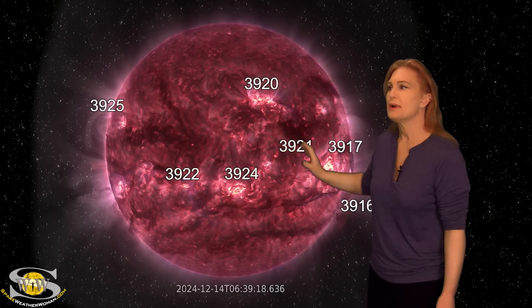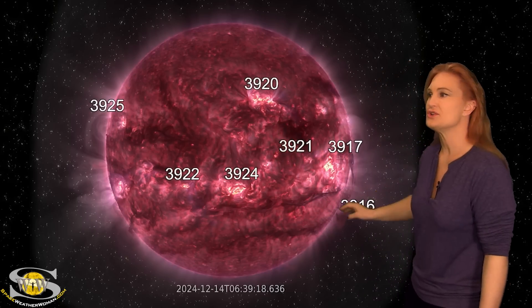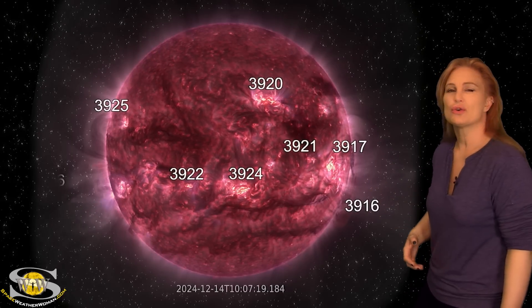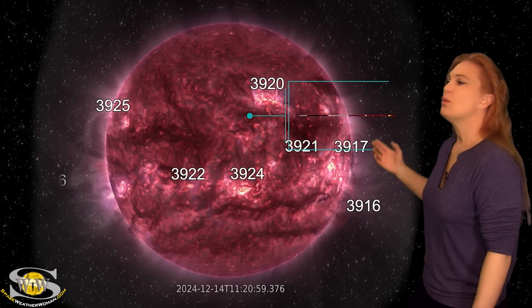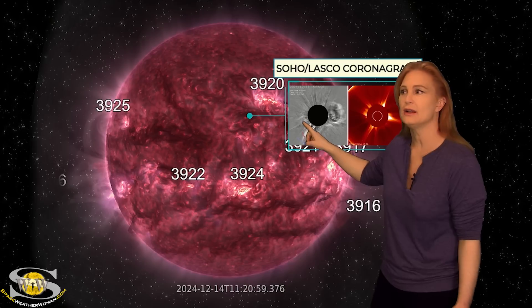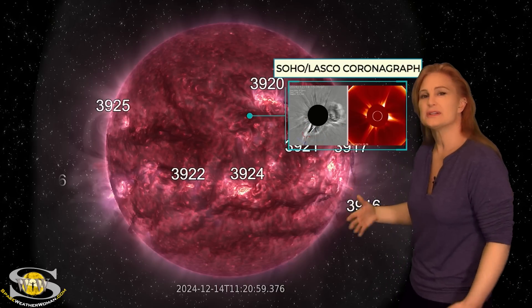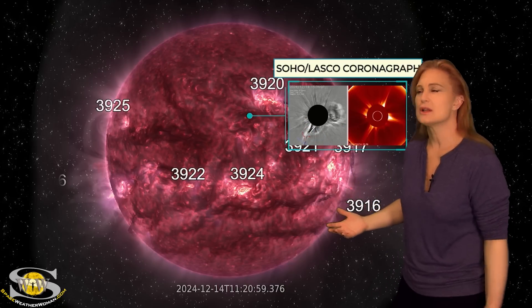It's really hard to see, but it begins to destabilize this big, long, worm-like filament, as you can see here. When we take a look in coronagraphs for this eruption, what we see is a very big but slow-moving halo, and this thing is actually Earth-directed. So we are watching this thing — it's going to be a really slow eruption.